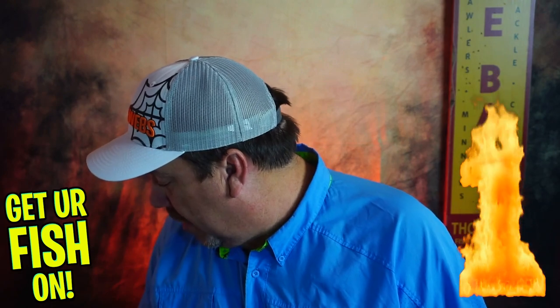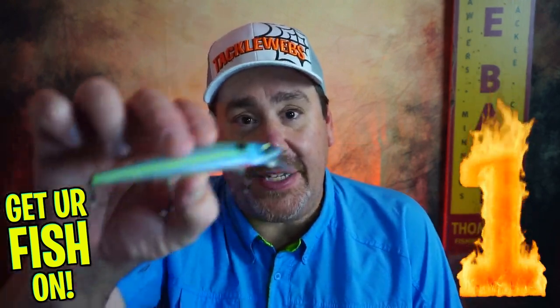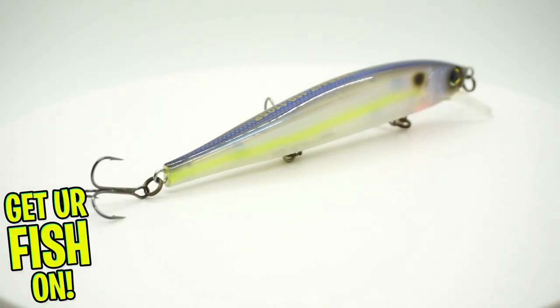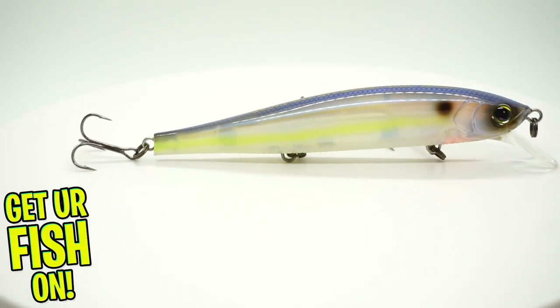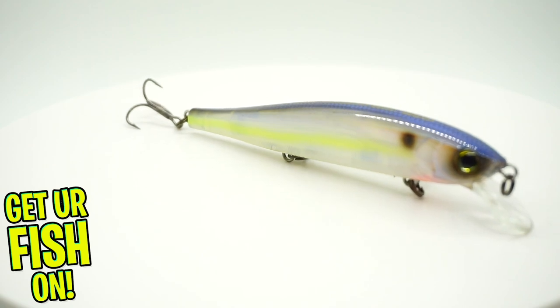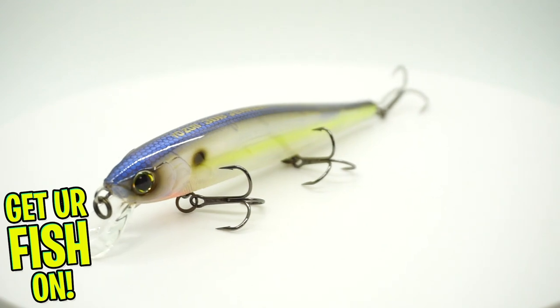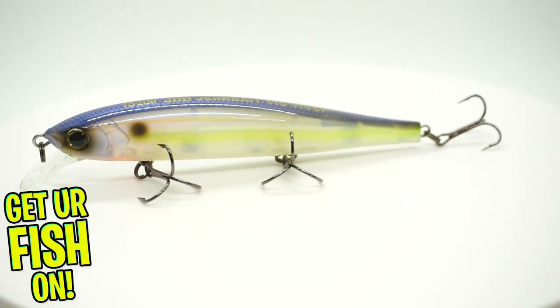Especially in the first bait we're going to talk about, which is a twitch bait. This month we're going to talk about one I think is one of the best ones — the Yozuri 3DB. Why is this so amazing? It has great action. It'll dart around and then pause. And that is the key when fishing colder water. You don't want to overwork the bait.